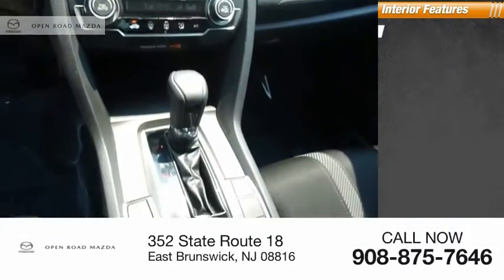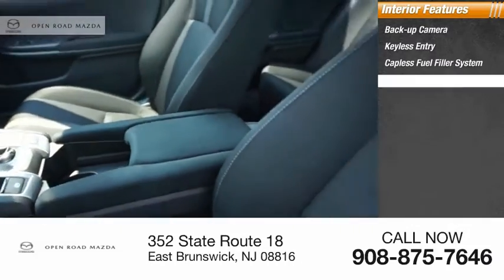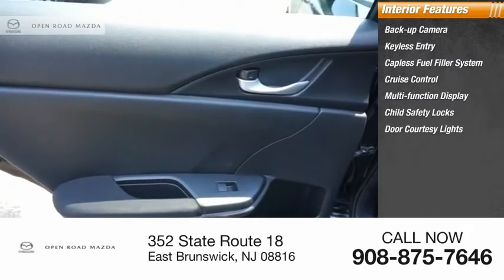Inside you'll find a backup camera, keyless entry, tapless fuel filler system, cruise control, multi-function display, child safety locks, and door courtesy lights.